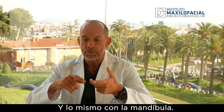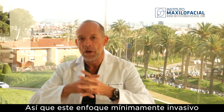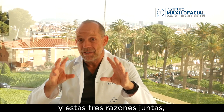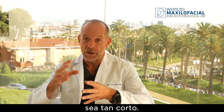The same thing with the mandible. And then of course we fix the maxilla and the mandible with plates and screws. This minimally invasive approach also reduces an enormous amount of time. All three reasons together are why our surgical time is so short.